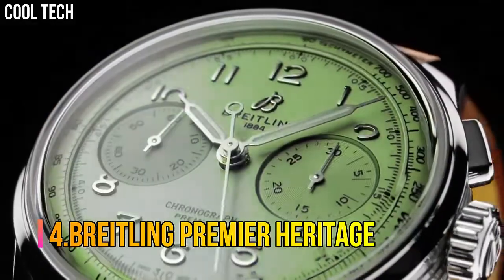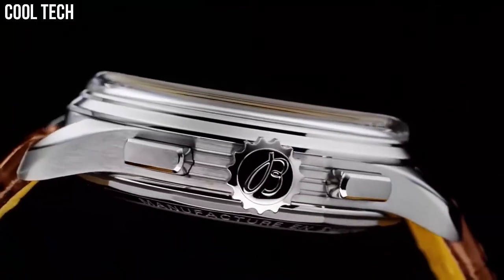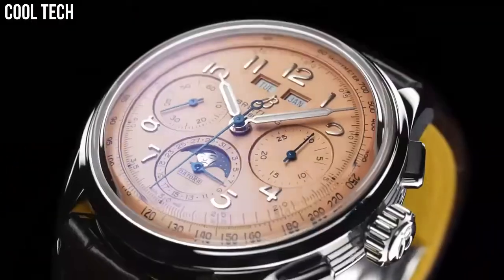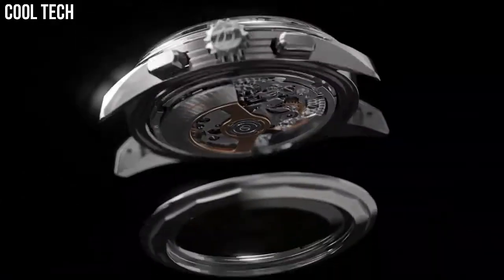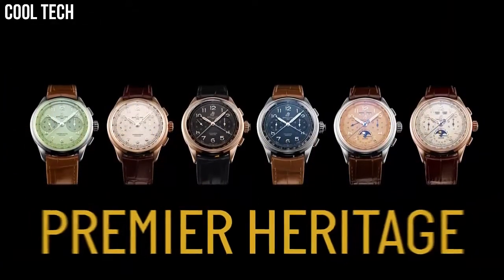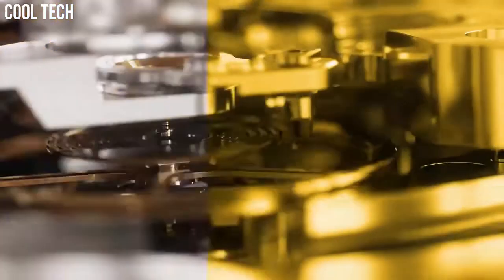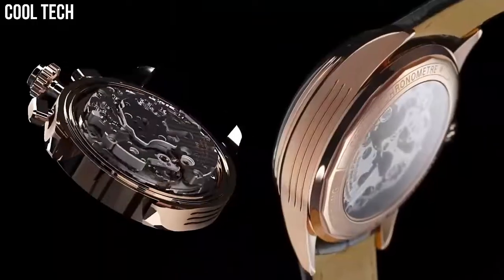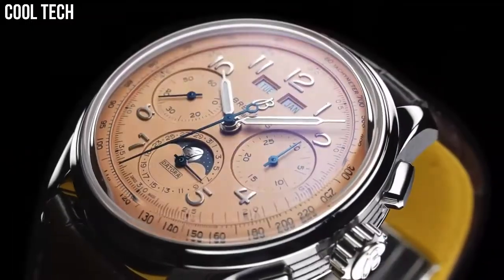Number 4: Breitling Premier Heritage. This latest generation of Premier Chronographs features a green dial enhanced by luminous silver-tone hands, silver-tone stainless steel case with a brown leather band. Automatic movement, 100 meters water resistance, fixed bezel, scratch-resistant sapphire crystal, solid caseback, fold-over clasp, pull-push crown. Dial color: green. Bezel material: stainless steel.